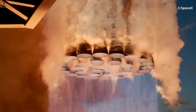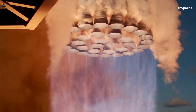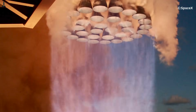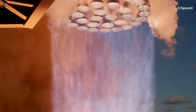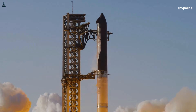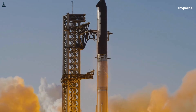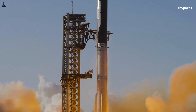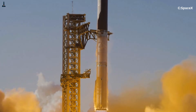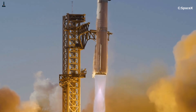Down at the nozzle exit, something incredible happens in the first milliseconds after ignition. The exhaust coming out of a Raptor engine is not just hot — it's supersonic, moving faster than the speed of sound almost instantly. This exhaust is also expanding rapidly. When hot gases leave the nozzle at that speed and pressure, they don't stay smooth. Instead, they form shock waves that appear as bright, glowing rings inside the flame called Mach diamonds.